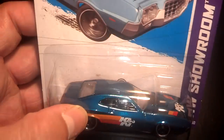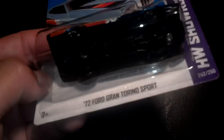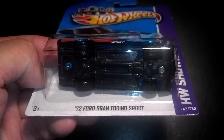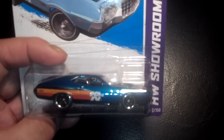This car has spectraflame paint as well as real rider tires, as you can see right there. It's a '70 Ford Gran Torino Sport — gorgeous looking car — with K&N logos all around it.